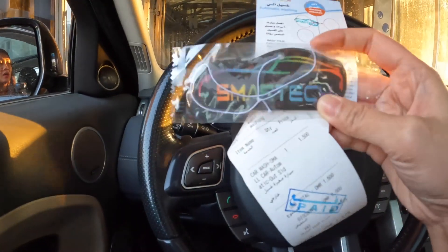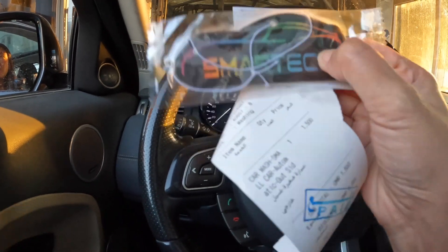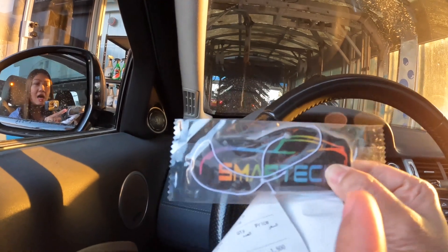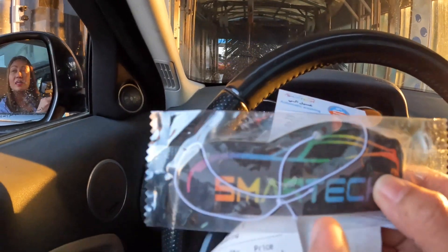What is this for? A magnet. What is it? Air freshener. Really? It looks like a sticker.